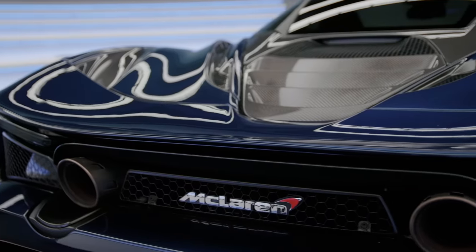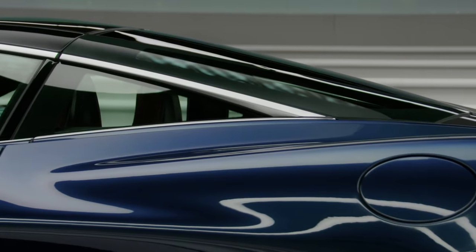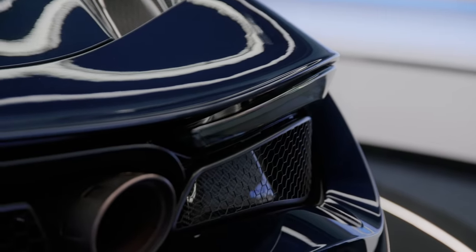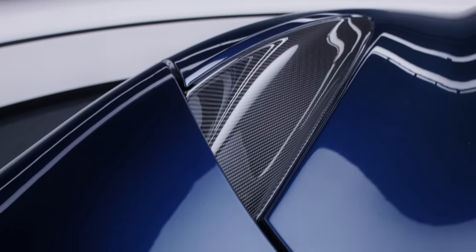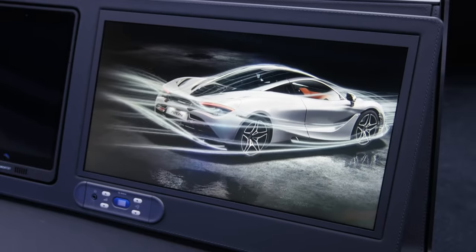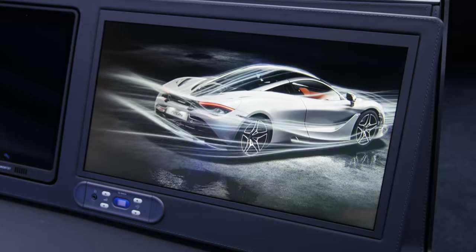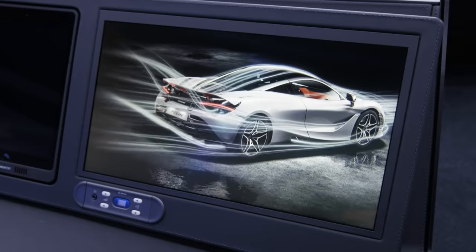The rear of the 720S sits lower than any previous Super Series model, the chassis aggressively tapering from the glass teardrop of the cabin to meet this full width rear wing. It's very similar in profile to that of an airfoil. With the wing stowed, it's cleanly integrated with the body panel to offer minimized drag. The 720S's active aerodynamics controls the wing angle when accelerating, creating maximum downforce and high speed stability with as little drag as possible.